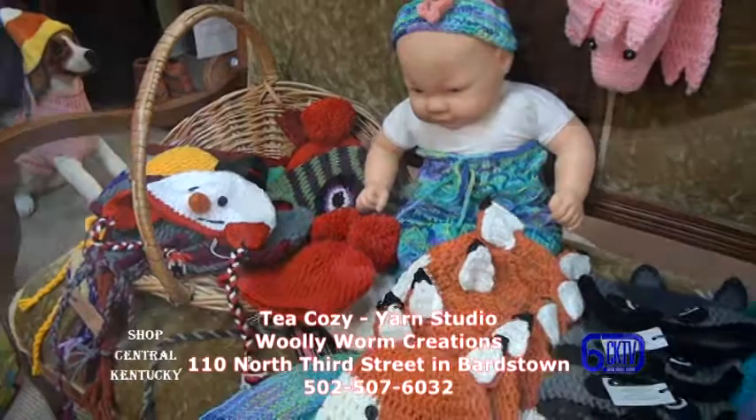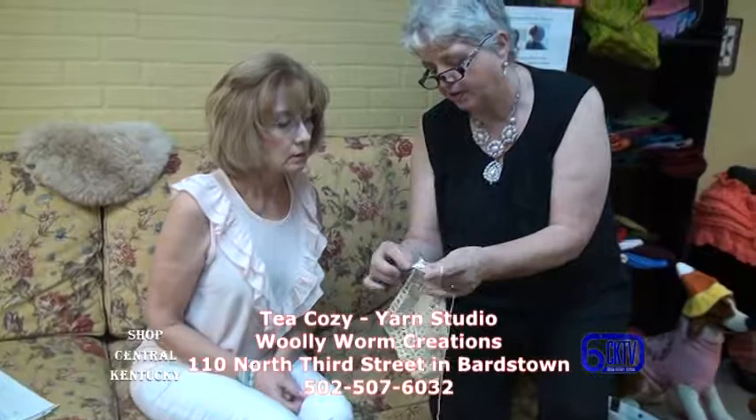We also teach classes here. We do beginners knitting, crocheting, embroidery, tatting — all of the fiber arts — and we do advanced classes as well.